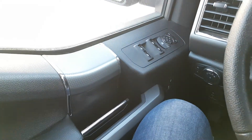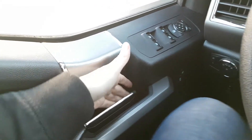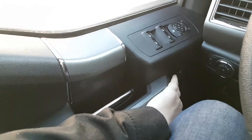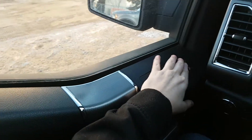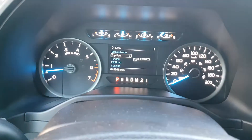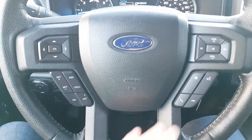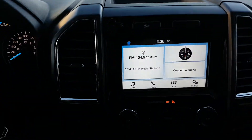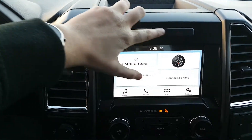Sitting inside the XLT, I'll run through some of the features that are equipped. Starting on your door panel you have your door latch with your power locks off to the right of that. Up above you have your power windows and your power mirrors, which are heated. On the steering wheel you have your arrows on the left-hand side which will take you through your information panel on the dash, then your cruise control settings below that, and your audio and hands-free on the right. In the middle we have traction control located up top with the hazard lights just to the right of that.